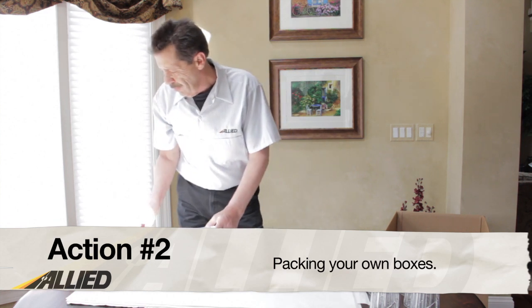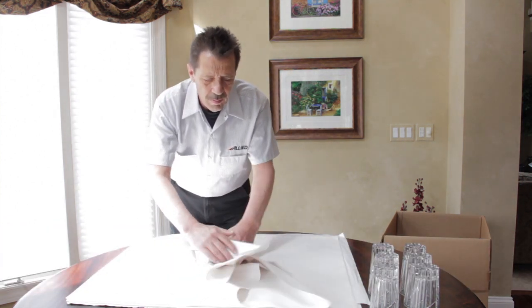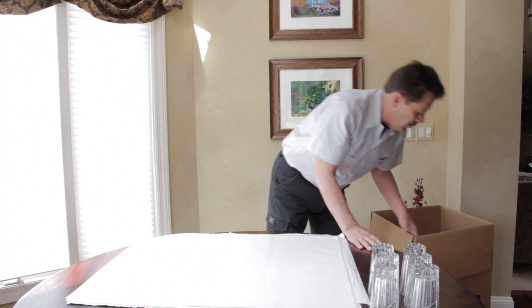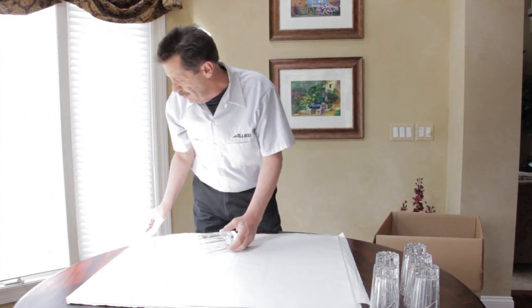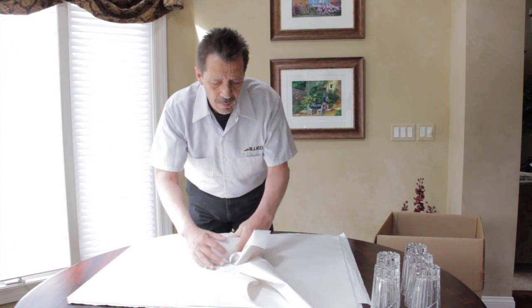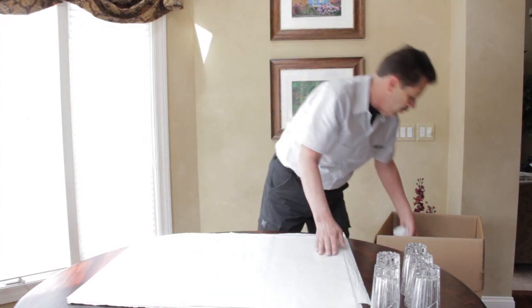Action number two: packing your own boxes. If you don't pack them correctly and your items end up broken, it will be harder to establish your claim against the mover. If you insist on packing your own boxes, make sure you do some research on how to properly pack items, especially unusually shaped and fragile items. You should also purchase new moving boxes appropriate to the items to be packed, and note any damaged boxes on the delivery documents in order to establish the mover's liability.